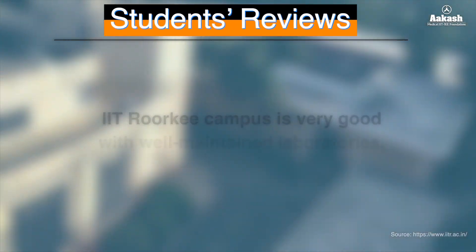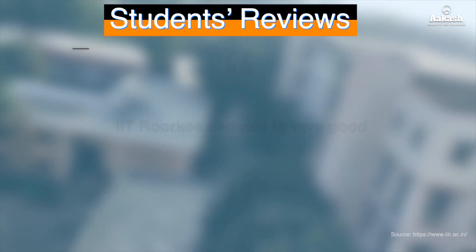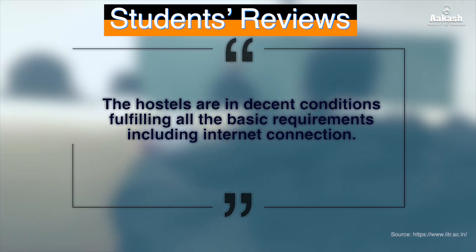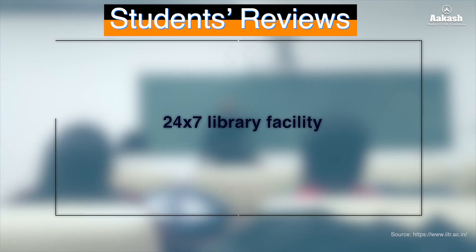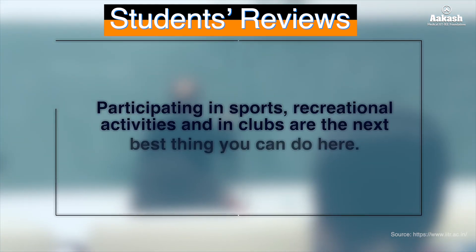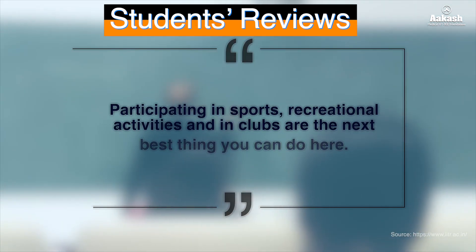Now let's hear what students at IIT Roorkee have to say. The IIT Roorkee campus is very good with well-equipped laboratories, research centers, and sports complexes. The hostels are in decent condition, fulfilling all basic requirements including internet connection. Coding and tech culture is booming here, tech clubs are very good, and you can get 24/7 library facility. The bond between juniors and seniors is very good.